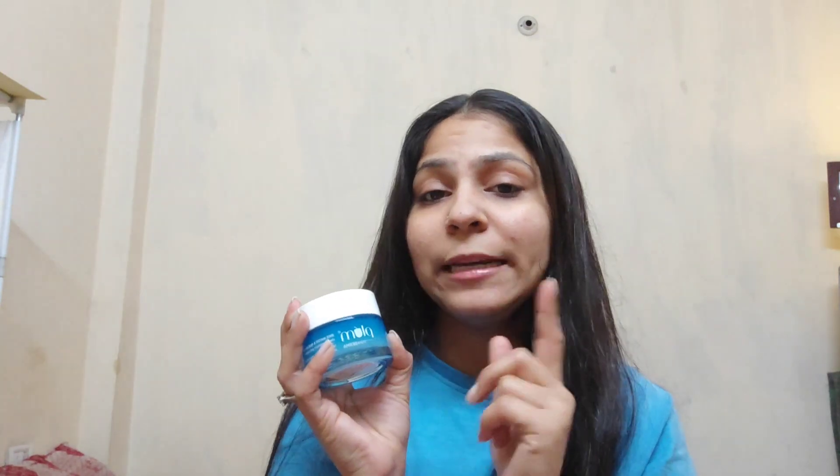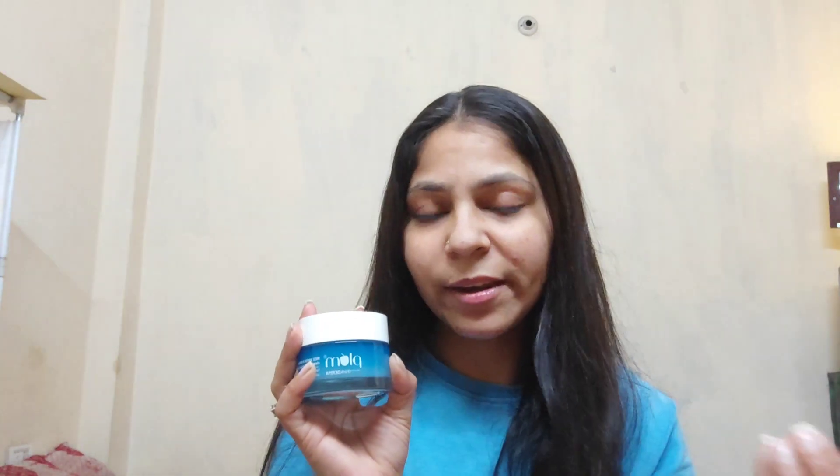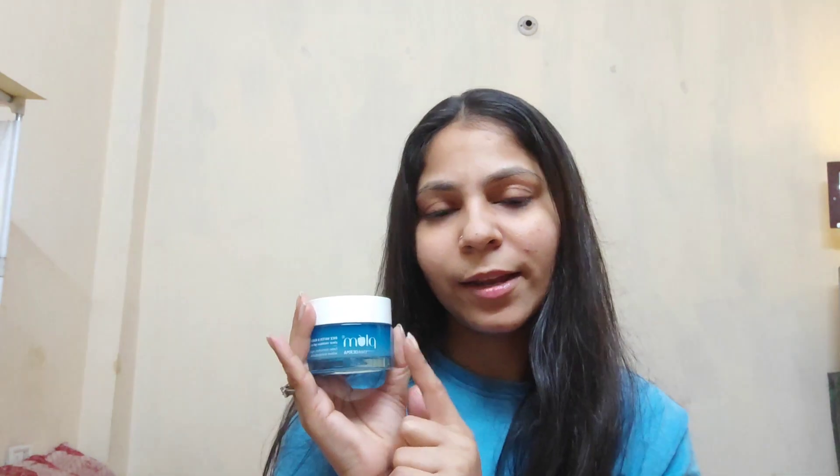This is a paraben, sulphate, and cruelty-free product. There is no synthetic fragrance or color added. Products with no fragrance or color are very good because they perform on your skin without causing irritation. It has a transparent texture and when you put it on your skin, it is quickly absorbed while still providing hydration. It is lightweight and you don't feel like you have put anything heavy on your skin.